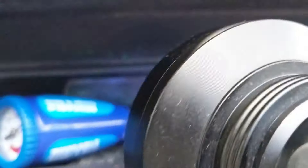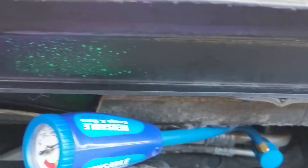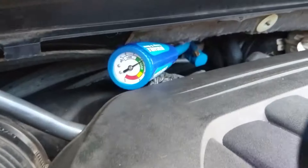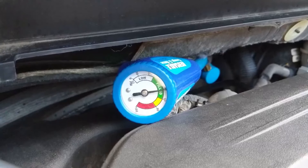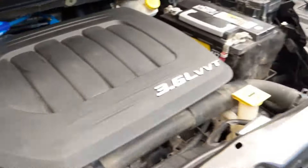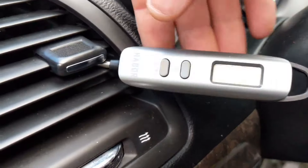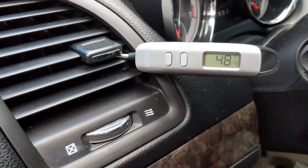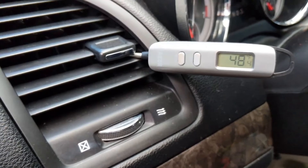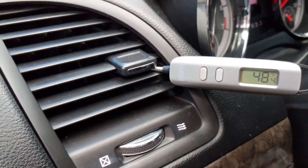That spray there is just extra from when I was releasing some of the pressure and letting some of the 134a out. You can see it's jumping again. This vehicle has a front and a rear AC system. It is about 85 degrees outside, so 48 isn't bad at all — if it were closer to 70 outside, I might be down to 40.